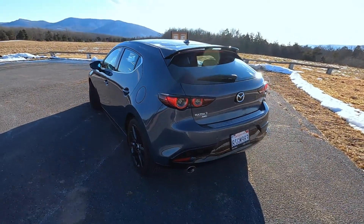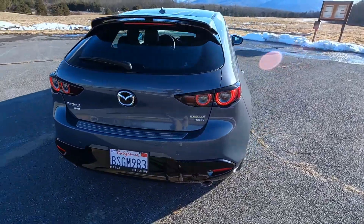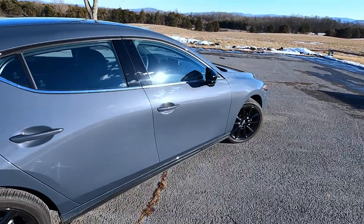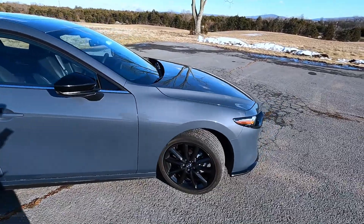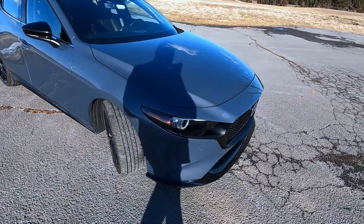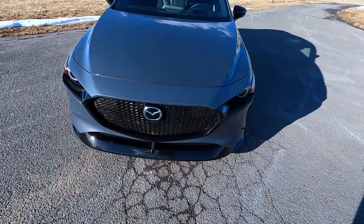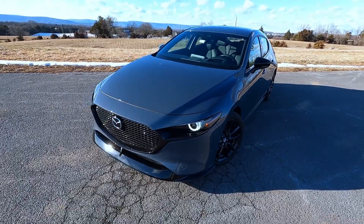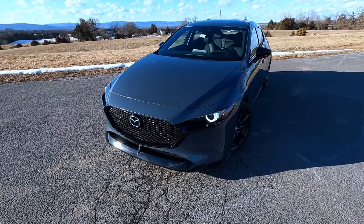The base hatch starts at $22,650. That's the S trim and it even comes with some great standard features like radar cruise control with stop and go. There are also Select, Preferred, and Premium trims. Notable features added there include keyless entry, eight-way power seats, Bose premium sound system on the top trim level, leather seats, plus adaptive lighting — and that tops out around $28,000. For the new 2.5-liter turbo, pricing starts at $31,050 and goes up from there.